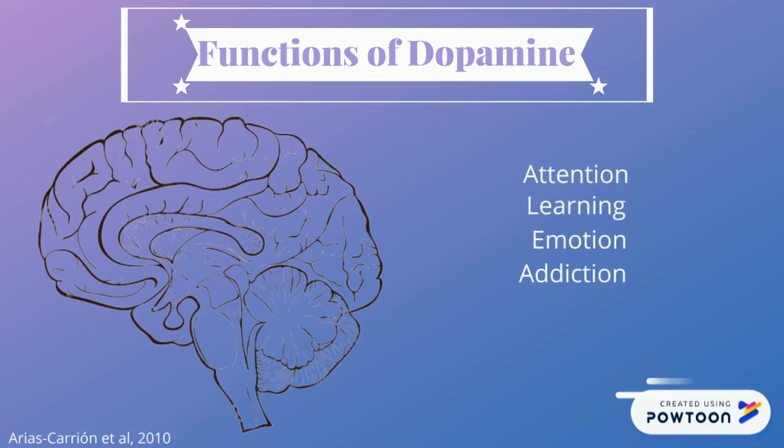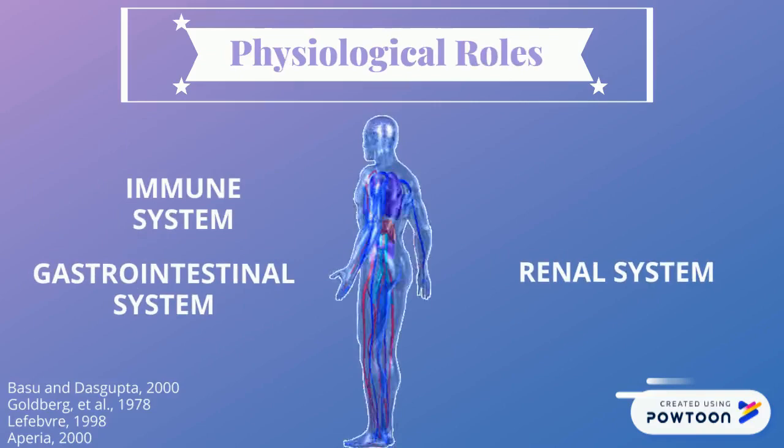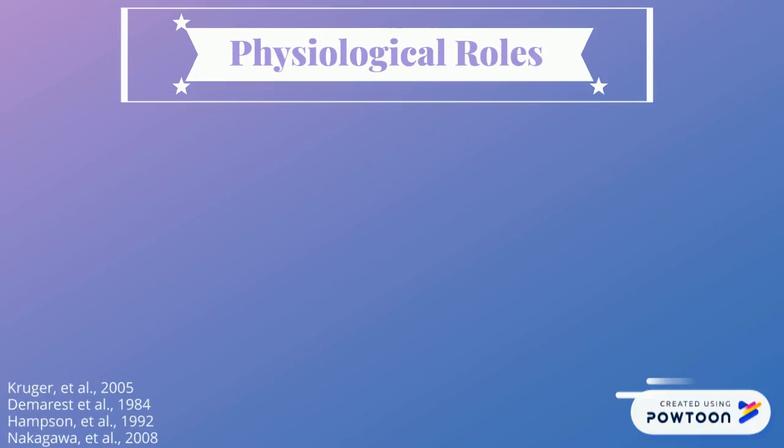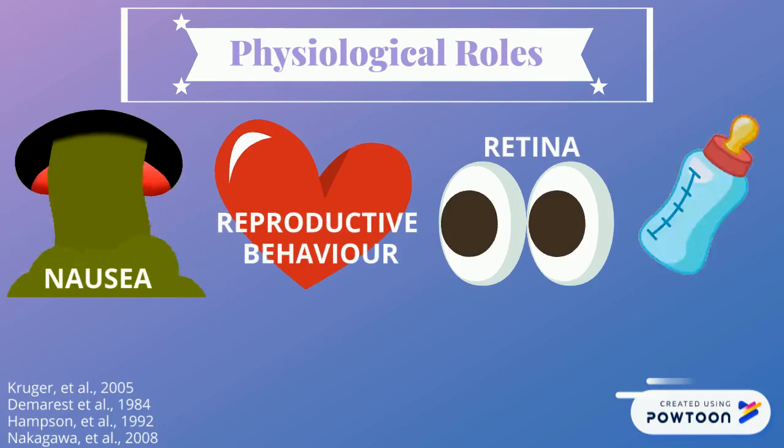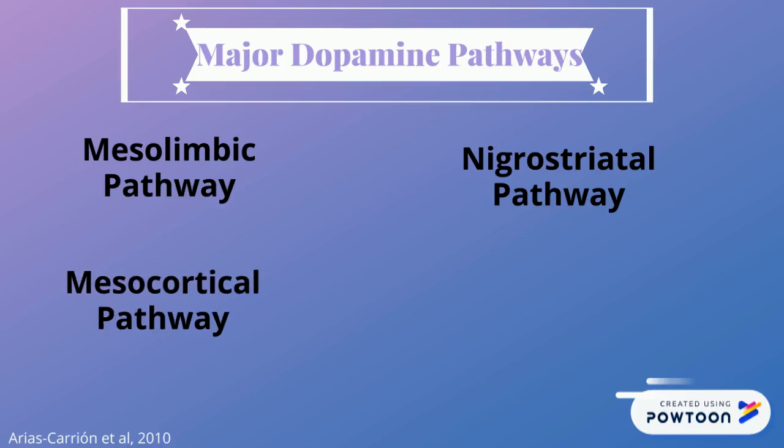Dopamine influences many organ systems of the body, such as the immune system, gastrointestinal system, renal system, and cardiovascular system. It also plays physiological roles in the feeling of nausea, reproductive behaviors, the retina, and maternal lactation. There are four major dopamine pathways: the mesolimbic pathway, nigrostriatal pathway, mesocortical pathway, and tuberoinfundibular pathway.